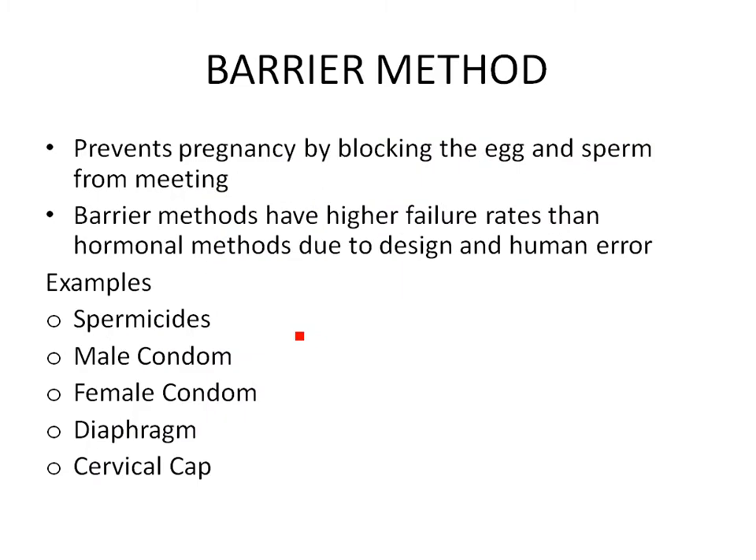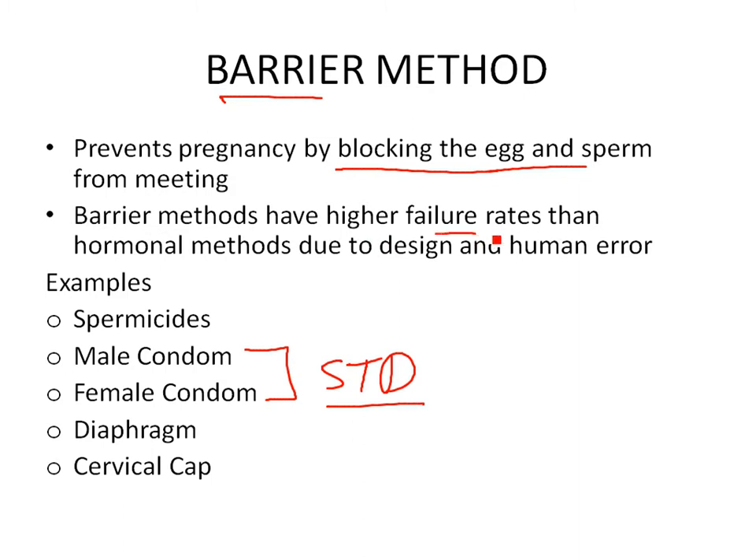Barrier methods work at the time of intercourse — they block the egg and sperm from meeting. You use them during or right before intercourse. The male and female condoms are especially important because they play a role in preventing sexually transmitted diseases. Barrier methods have a higher failure rate because you have to remember to use them every time.